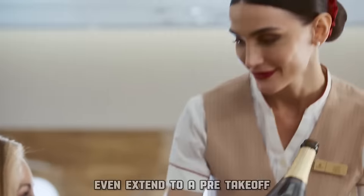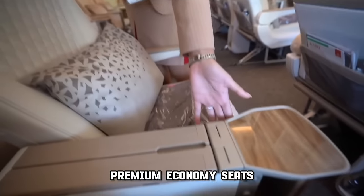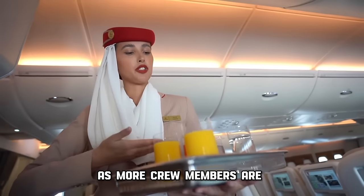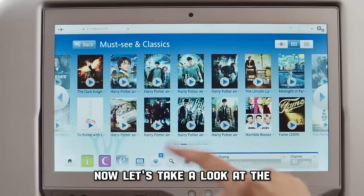This upgraded service may even extend to a pre-take-off glass of champagne. With a limited number of premium economy seats, passengers can also expect a higher level of service, as more crew members are allocated per passenger for a more attentive experience. Now let's take a look at the in-flight entertainment.